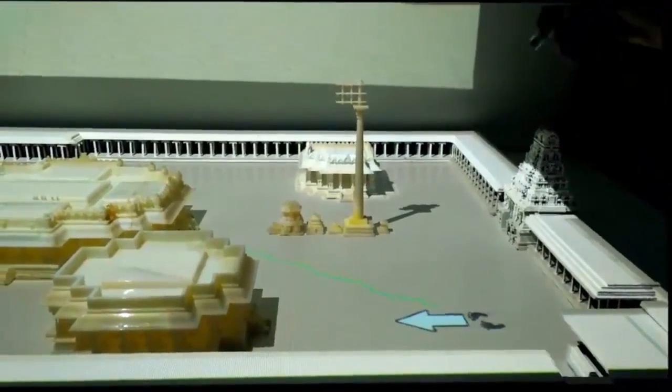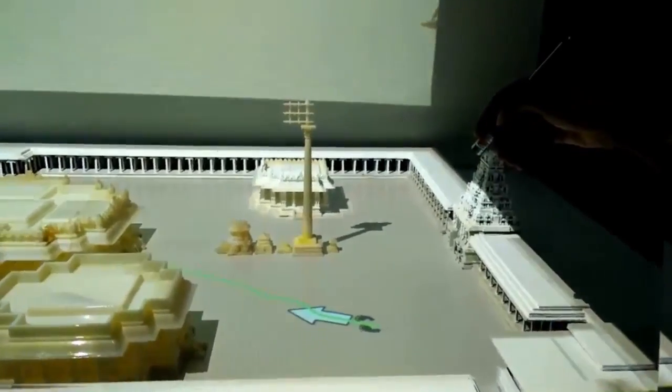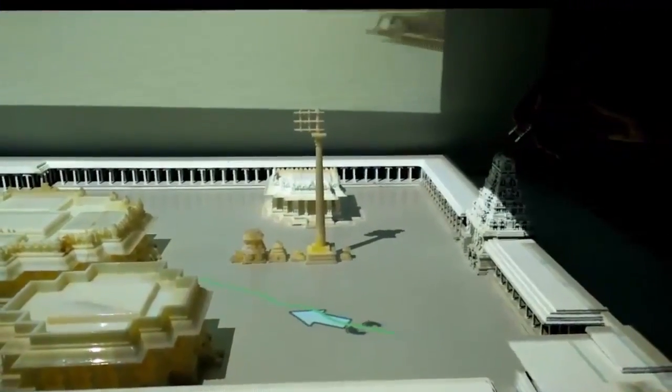The user's position and viewing direction is shown on the temple compound to give the user feedback about his position virtually.